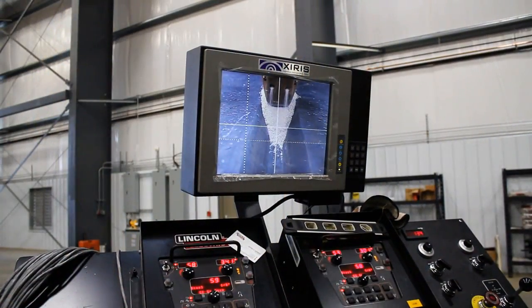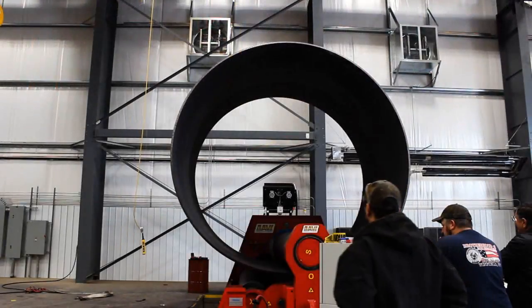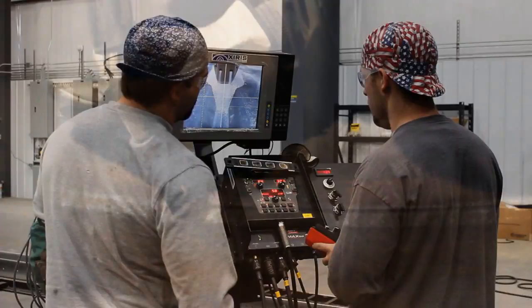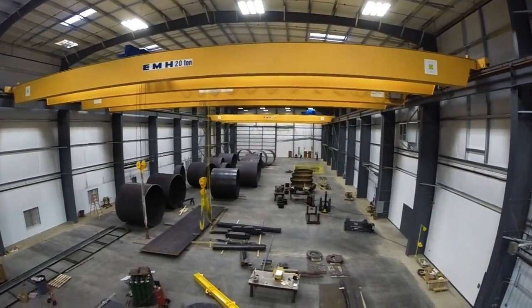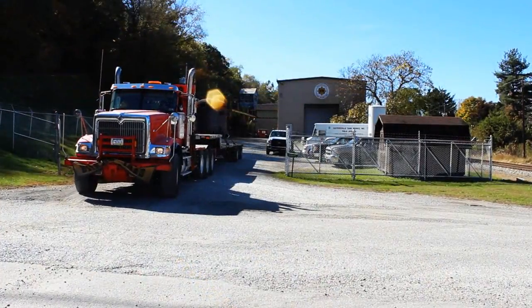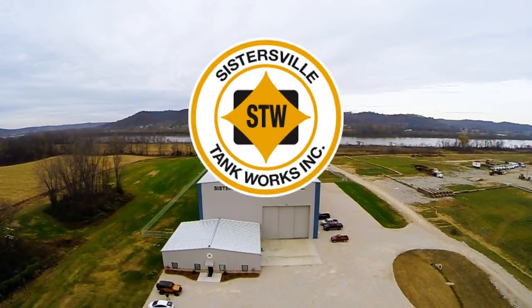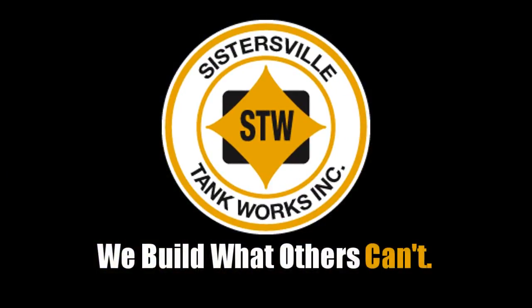Get the best of cutting-edge manufacturing, a technologically advanced facility, engineers who are fully engaged, skilled workers, more than 120 years of experience, plenty of room to grow, and quick access to every mode of transportation. Call Sistersville Tank Works today. We build what others can't.